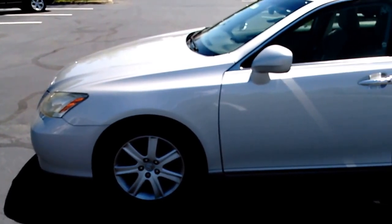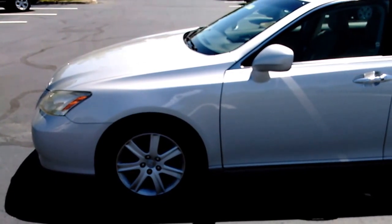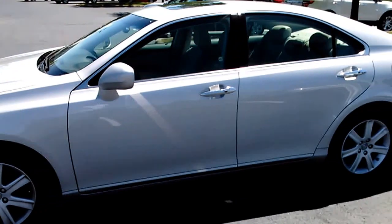Hello, Margaret. This is Dale at Jack Kane Ford for Sales, Kentucky. I just wanted to show you this beautiful Lexus you've been inquiring about — the Lexus ES350.